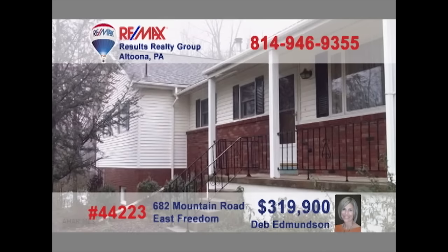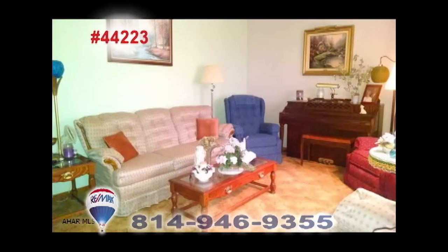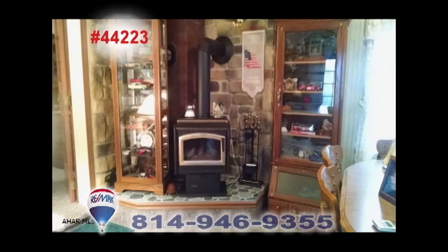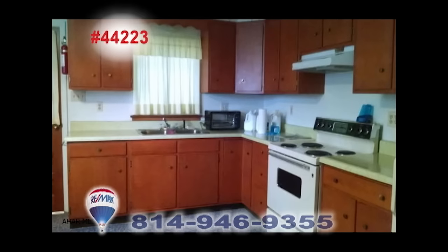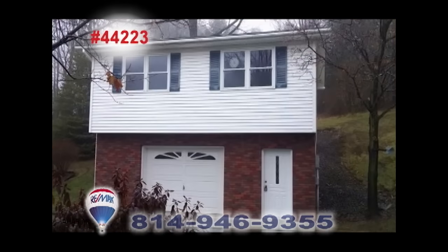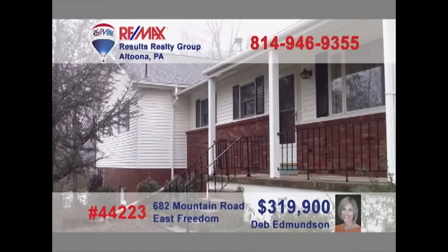Deb Edmondson invites you to see this exceptional home on four acres. From the solid cherry kitchen to the living room with hardwood floors, this home overflows with great details. You'll also find a family room with fireplace and five family bedrooms too. In addition, there's an in-law suite that features its own apartment setting, or simply include it as part of one large home. This wooded setting offers plenty of privacy and wildlife. Contact Deb for all of the details.